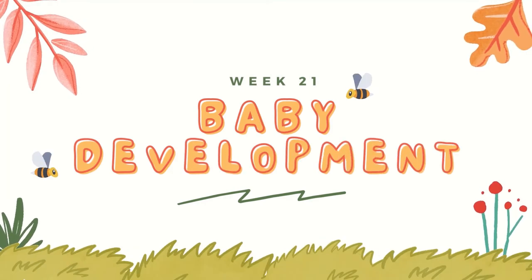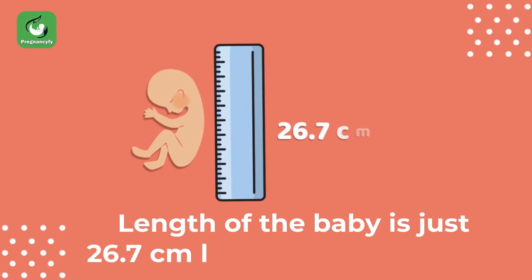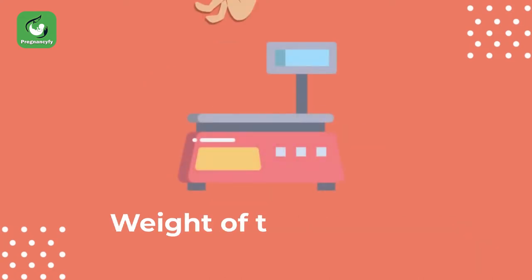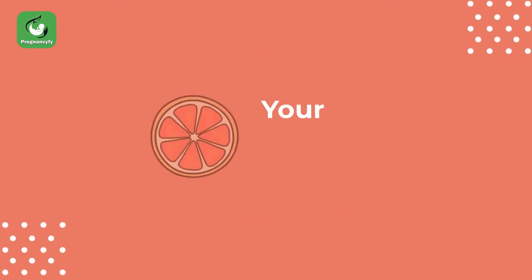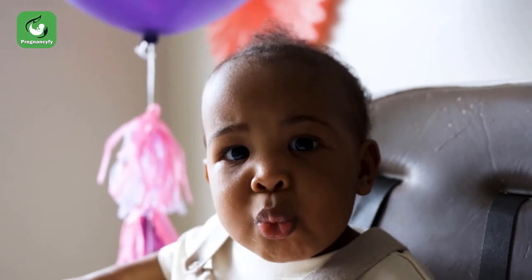Baby development week 21. The length of baby is just 26.7 centimeters long from head to toe. The weight of baby will be around 360 grams. Your baby is now as heavy as a grapefruit.